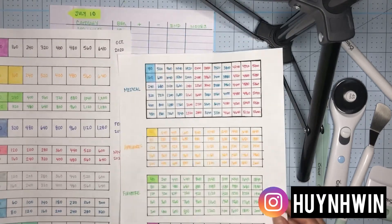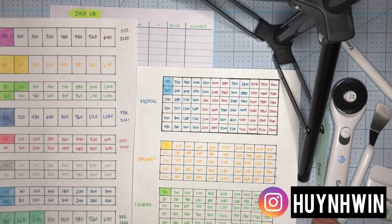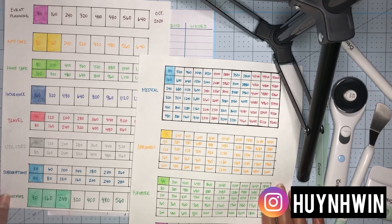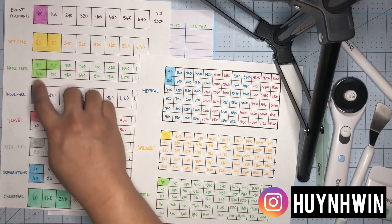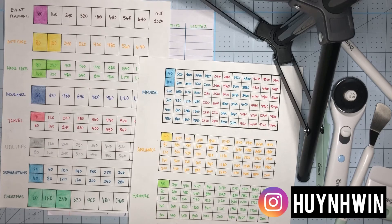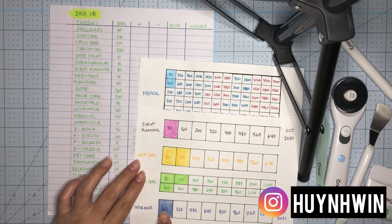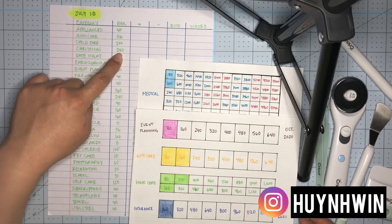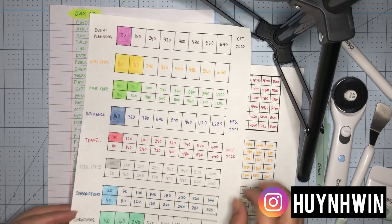So I just wanted to show y'all our two trackers. These 40s all match up down here. Medical and insurance match up here. Christmas and home care match up here.